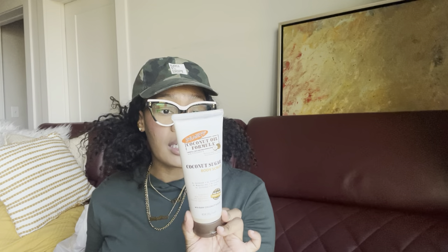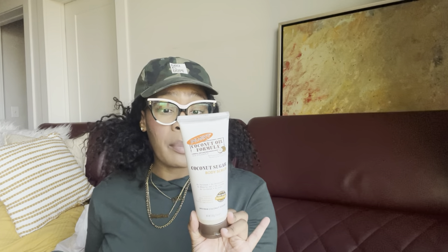Another super cool find — this is the Palmer's Coconut Oil Coconut Sugar Body Scrub. I believe it's around $15–$20 at Walmart but I picked it up for $4.99. It's a coconut oil, monoi oil, and peppermint oil sugar body scrub. It had really great reviews on Walmart's website so I'm very excited to try it. It is sealed, and I always make sure my product is sealed before I leave the store. I will update you guys and let you know how I like it.